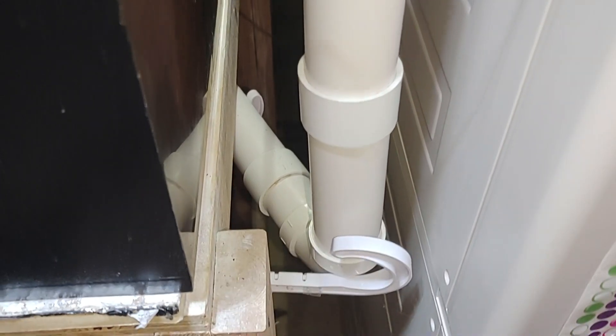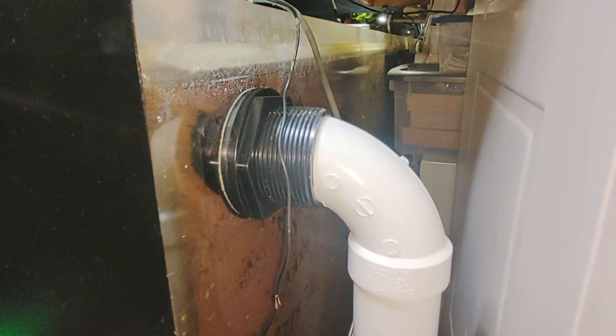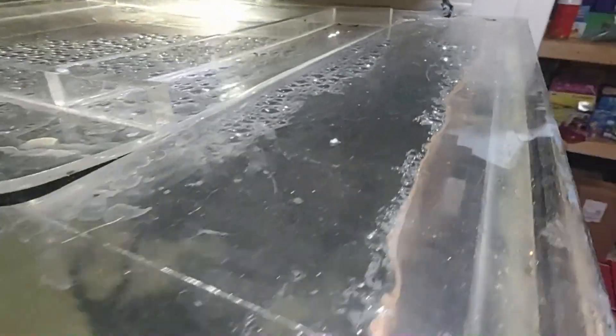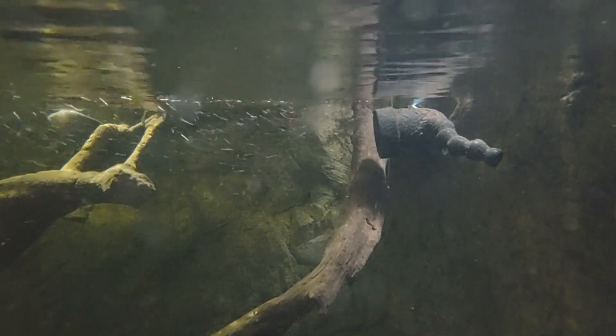Once the water goes through the filtration system it hits a dart motor and pumps back up into the corners of the tank. Here's one right here — this is a two-inch return on both ends of the aquarium.